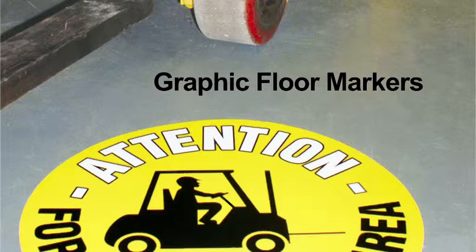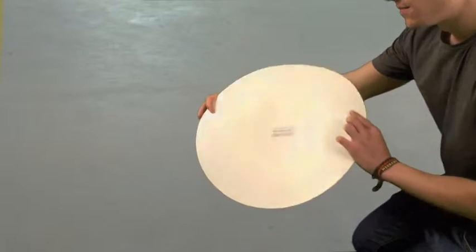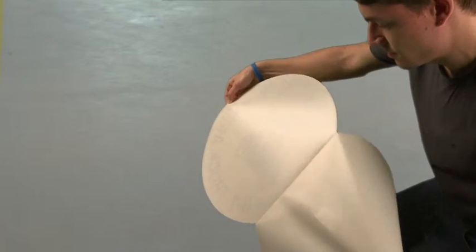These graphic signs are designed to highlight a warning or other special requirements on the floor of the workplace. Each sign is printed to the underside of a clear textured PVC to protect the image and laminated with a permanent adhesive.